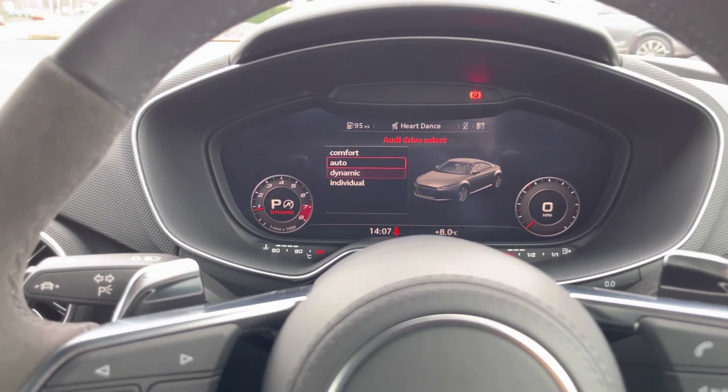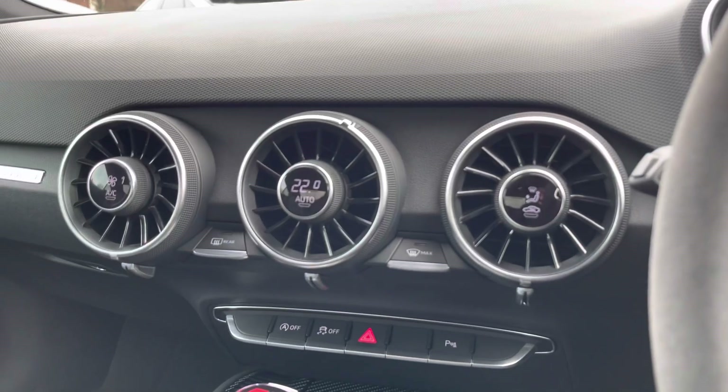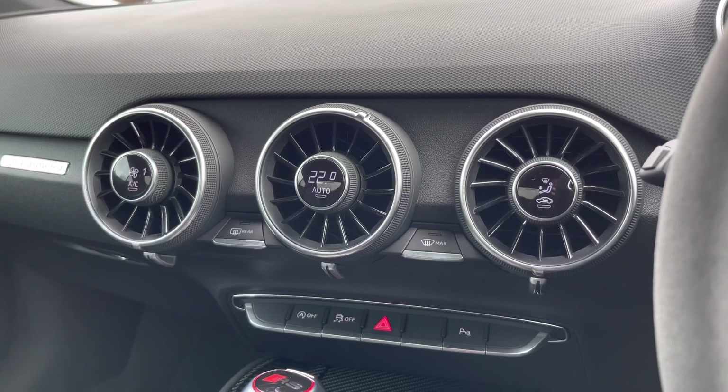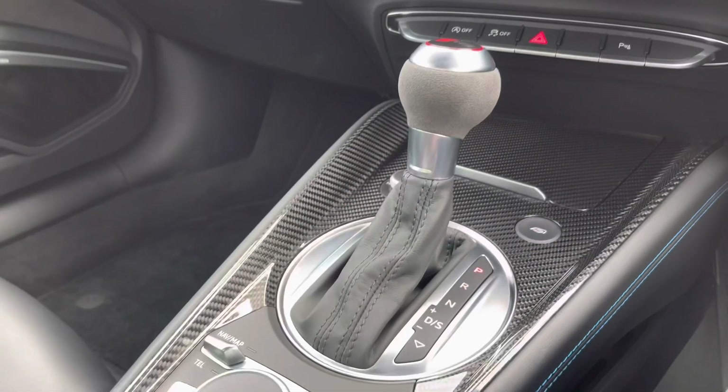In the centre of the dashboard you'll find manual climate control, and there are also two front heated seats included. We also get a very nice S-tronic gearbox in the centre console.